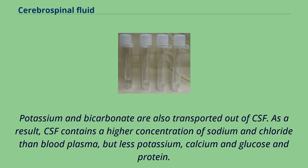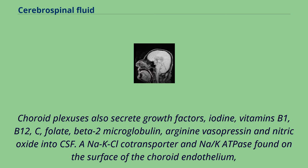Potassium and bicarbonate are also transported out of CSF. As a result, CSF contains a higher concentration of sodium and chloride than blood plasma, but less potassium, calcium, glucose, and protein. Choroid plexuses also secrete growth factors, iodine, vitamins B1, B12, C, folate, beta-2 microglobulin, arginine vasopressin, and nitric oxide into CSF.